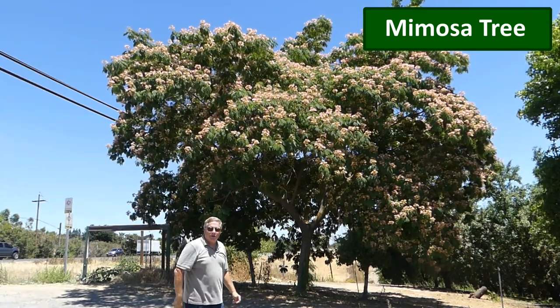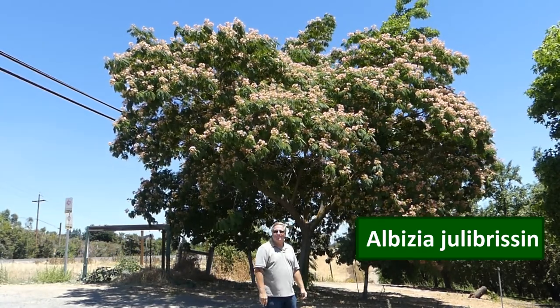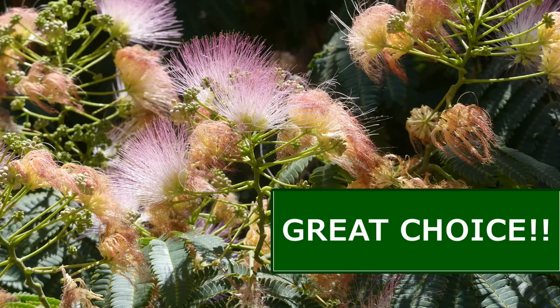The Mimosa tree, the silk tree, the Albizia julibrissin — by any name, this is a great choice.